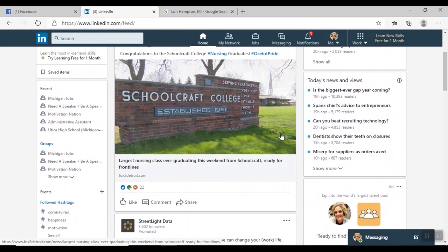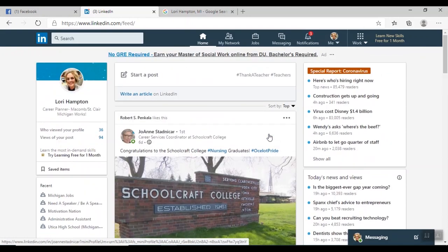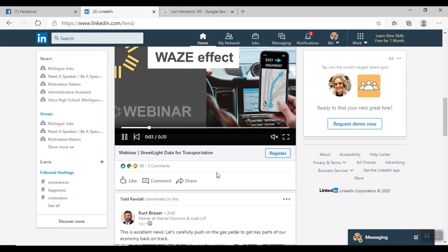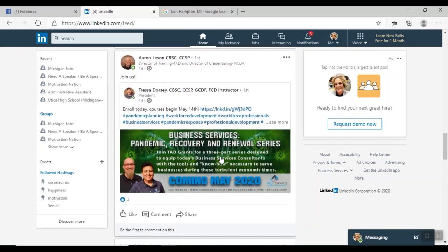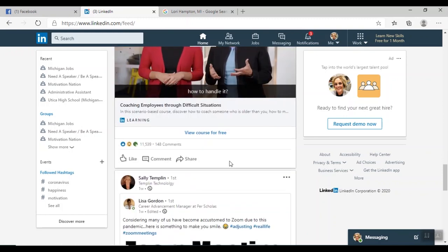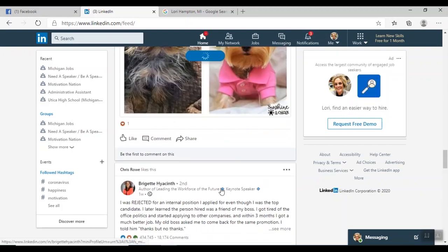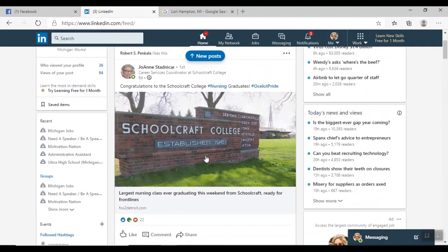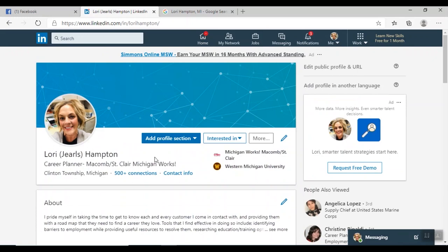LinkedIn is a professional networking site, whereas Facebook is a personal networking site. LinkedIn is where you come to connect with businesses and people you used to work with. On my home page, information is shared — people are posting services, jobs, articles about job coaching and interviewing. I'd like to go to my profile. One thing to note: when we were on Facebook and now on LinkedIn, my profile picture is the same — it's important to have a professional profile picture across platforms.